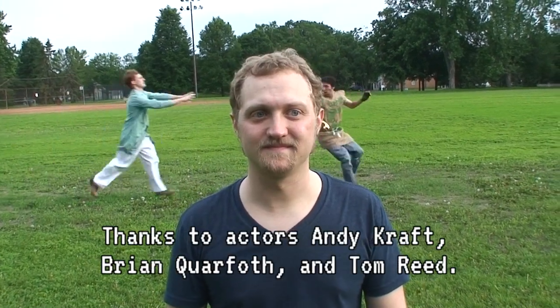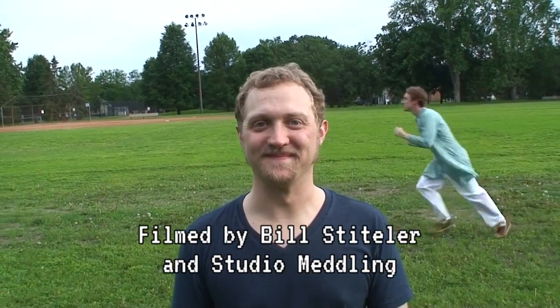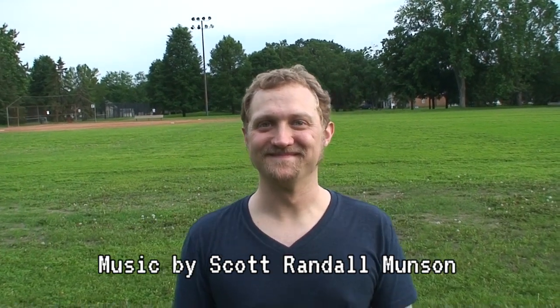Thanks for helping fund my Choosatron Kickstarter! I've got a best friend of mine, let's go! Gotta do it all, go ahead!